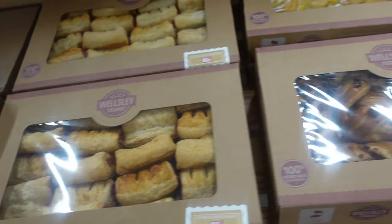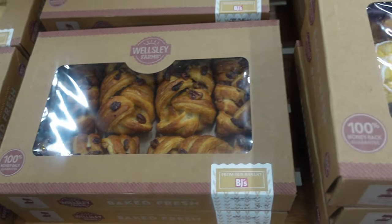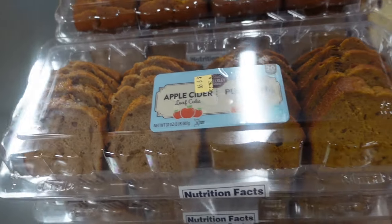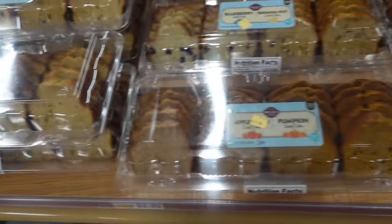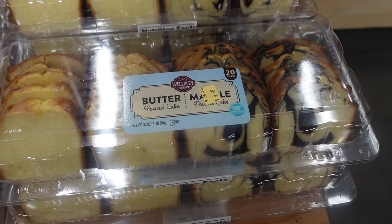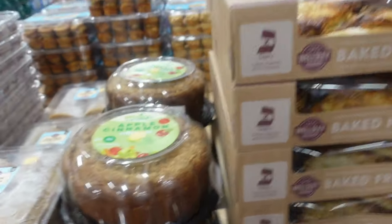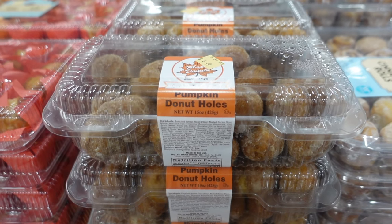We've got some guava bites for $5.99. We've got maple pecans for $6.49 and some Danish leaves for $6.49. Over here, apple cider and pumpkin loaf cake for $9.99. They also have blueberry and banana nut for $9.99 and butter pound cake and marble pound cake for $9.99. Pumpkin roll for $9.99, apple cinnamon for $19.99, apple turnovers for $8.99, and pumpkin donut holes for $4.99.